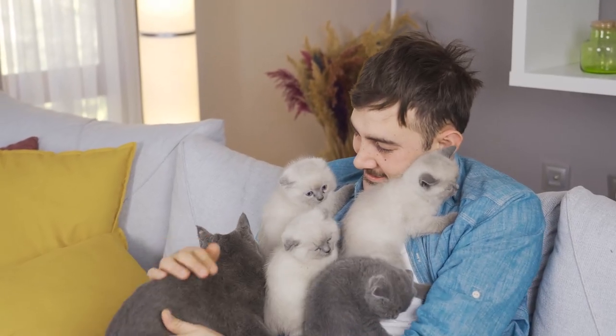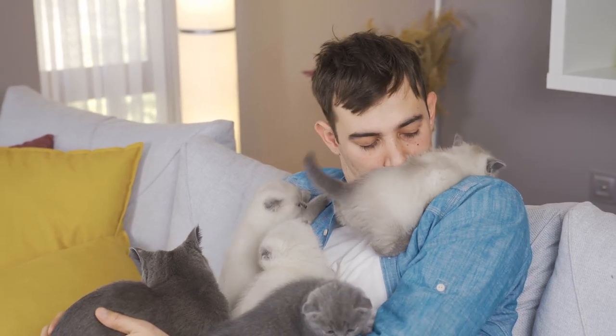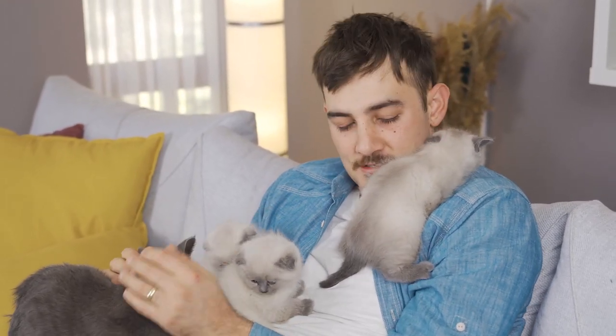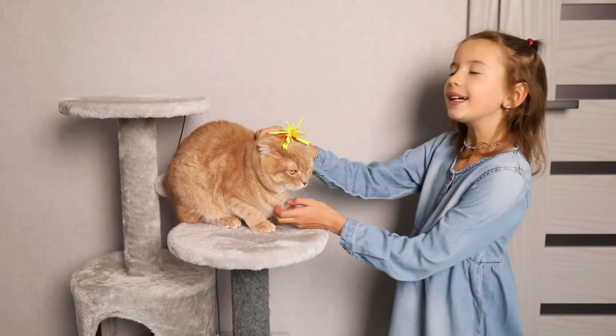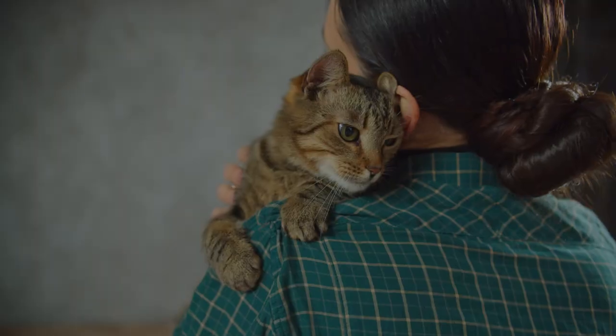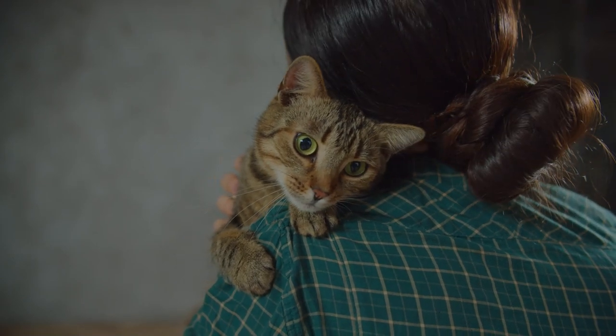Hello and welcome to our channel. Today we're going to be talking about how to make your cat love you. If you're a cat owner, you know that building a strong bond with your furry friend is important for both of your happiness. But sometimes it can be a challenge to get your cat to warm up to you. That's why we're here to share some tips and tricks for getting your cat to love you.